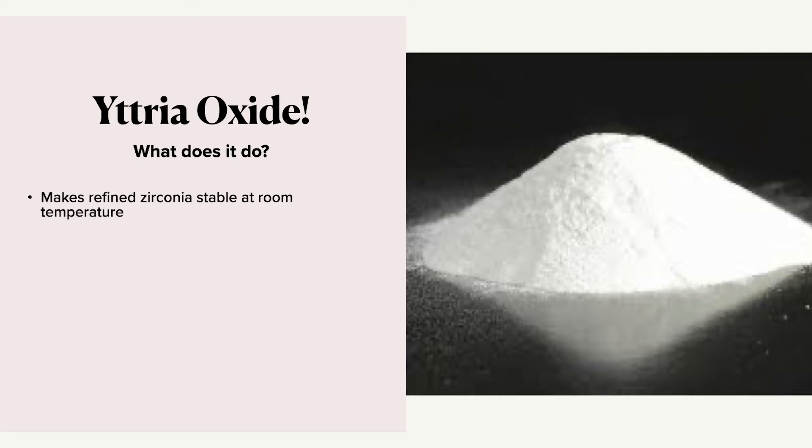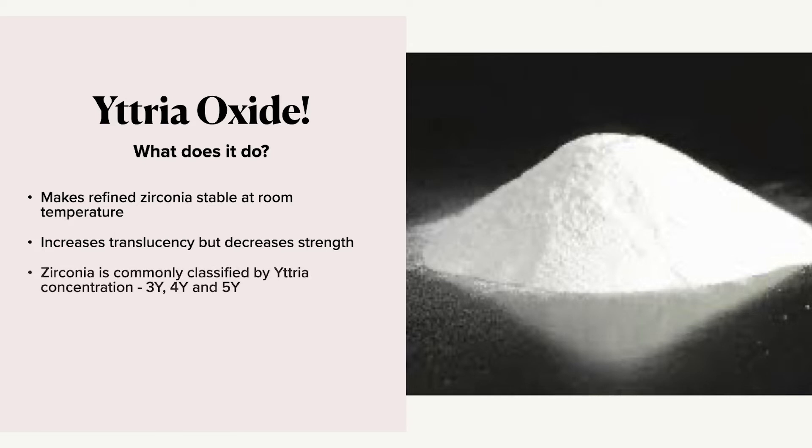High temperatures and yttria change the atomic arrangement of these crystals, but yttria oxide added to zirconium makes it more stable at room temperature. When you add yttria and manipulate the temperatures and change the atomic arrangement of the crystals, you actually affect the translucency. Increasing translucency decreases the strength though. Normally we categorize zirconia into three yttria contents based on the concentration: 3Y, 4Y, and 5Y.